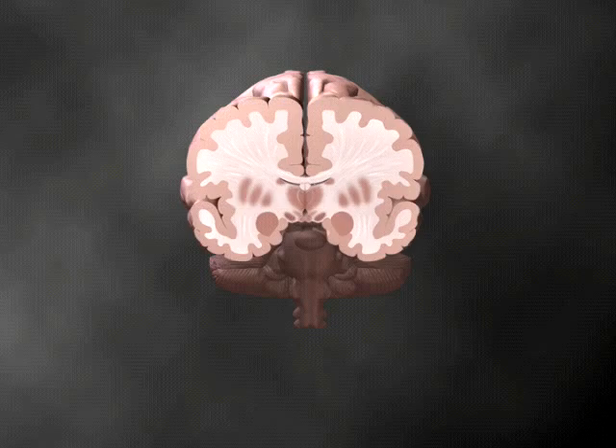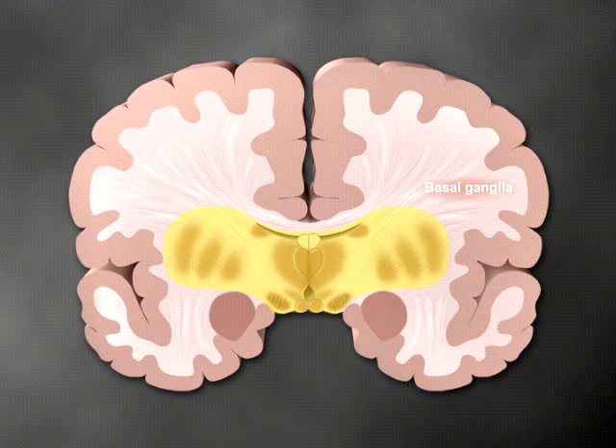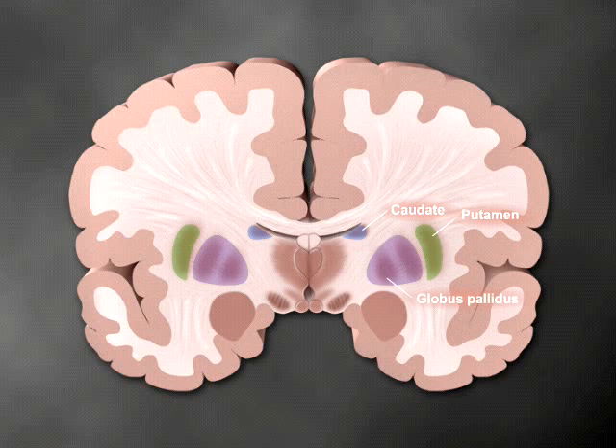Let's take a closer look at the key extrapyramidal structures involved in Parkinson's disease. The basal ganglia are two large groups of nerve cells located near the base of the brain, which consist of the caudate, putamen, and globus pallidus. Together, the caudate and putamen form the corpus striatum, or striatum.